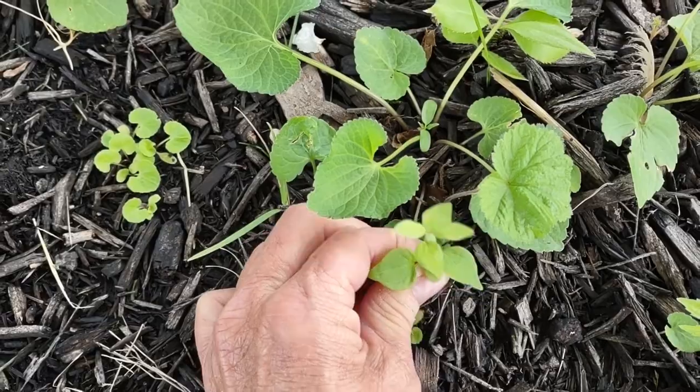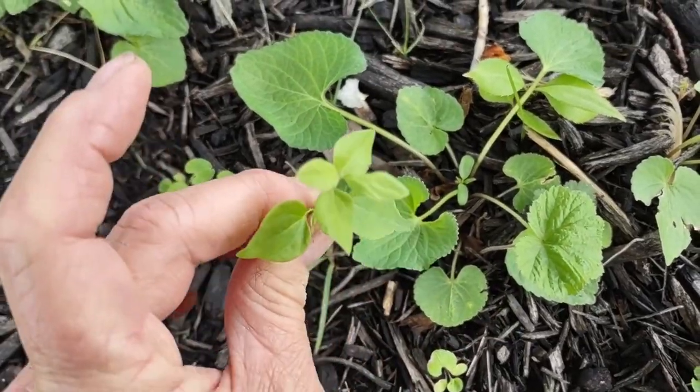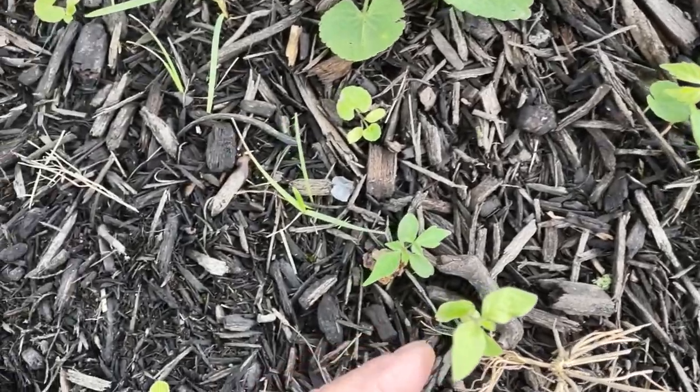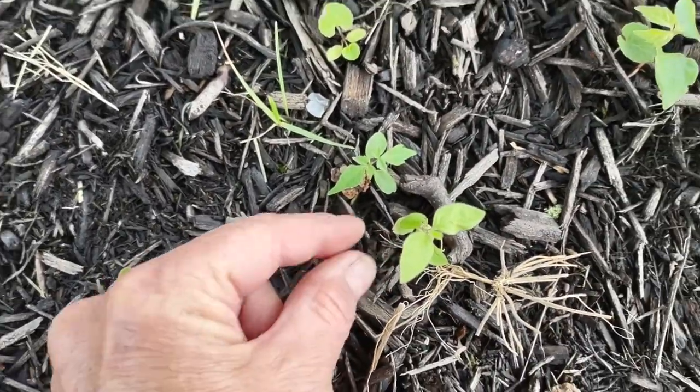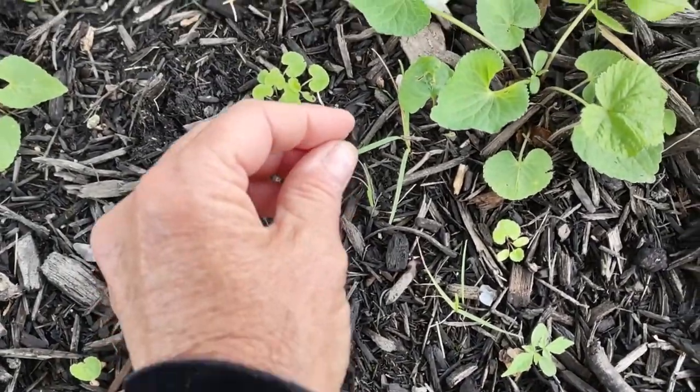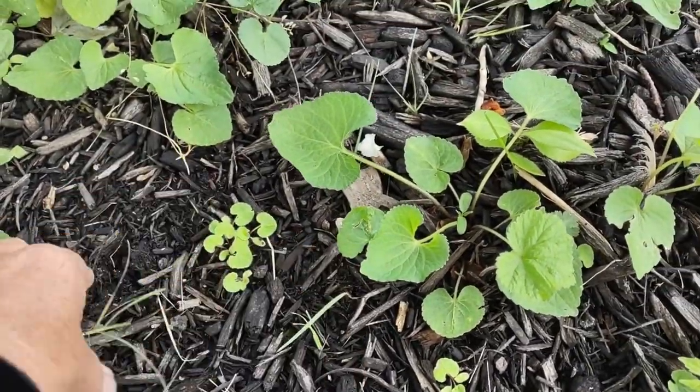This is another honeysuckle, and another one right here. We're underneath a very large old maple tree — the birds live there and they love it.